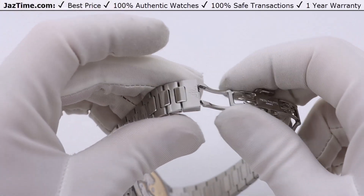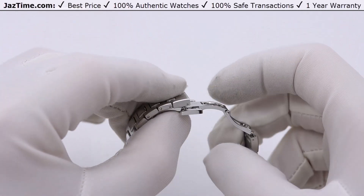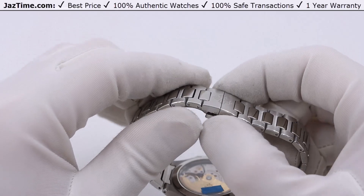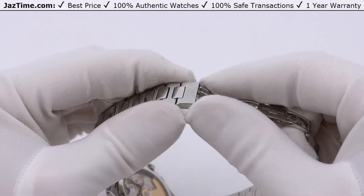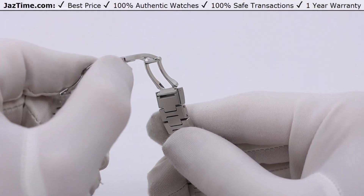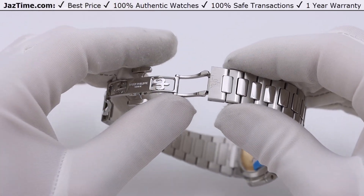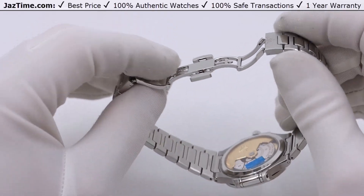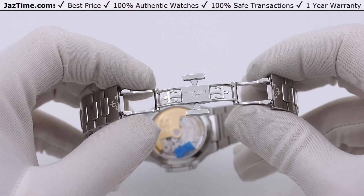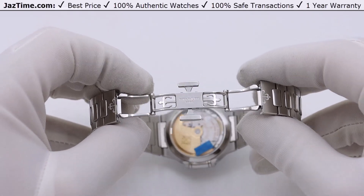You might not think the adjustment system is a big deal, but trust me, when you put this on you'll appreciate it. Compare that to its main competitor, the Royal Oak — Audemars Piguet doesn't have an adjustment system; you have to buy a 1.5-link and you're stuck with one setting. This is a much smarter system. Patek has already figured it out, and when you open the clasp, the attention to detail is apparent — you can see the Patek Philippe filigree emblem right there. It's executed to perfection.